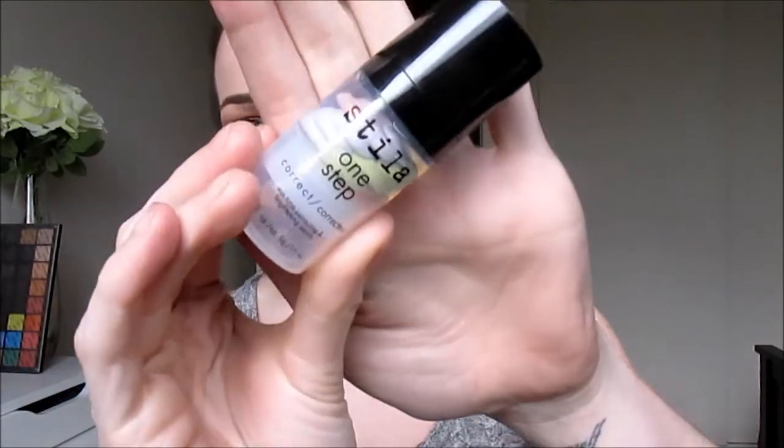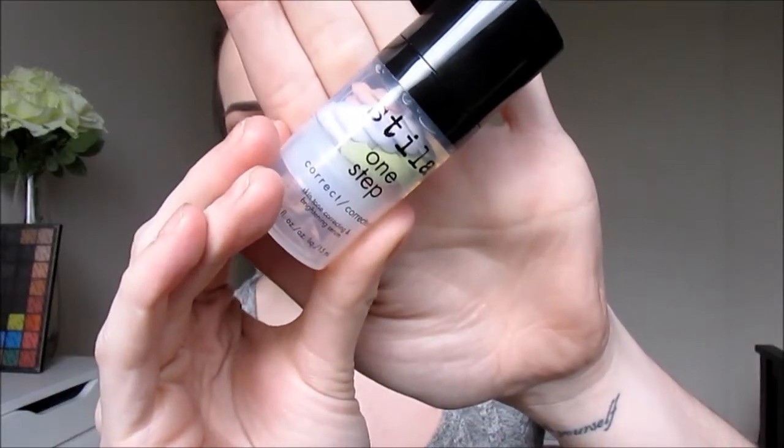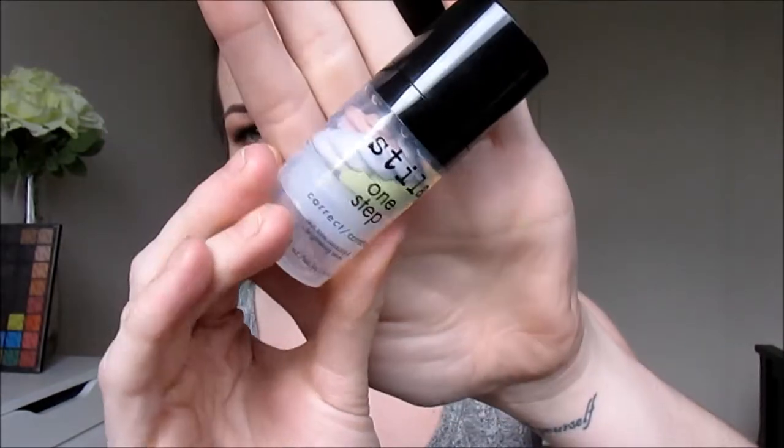So the first thing I will talk about is something that I have loved for quite a while and I've only just repurchased. This is the Stila One Step Correct Primer. If you can see, it's got three different swirls of colour — there's lavender, there's green, and then there is a peach. And when you pump it out, they all come out differently.